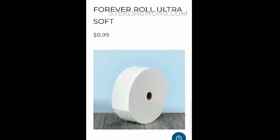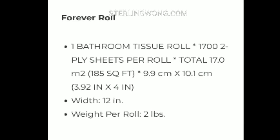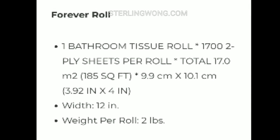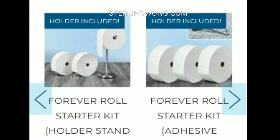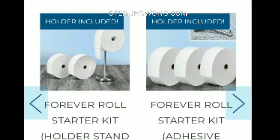Hey guys, we were surfing the internet and saw they had this Forever Roll toilet paper for $8.99. It's actually a toilet paper roll that has 1,700 sheets and it weighs about two pounds. It comes with a starter kit, or you can just buy the rolls by themselves.